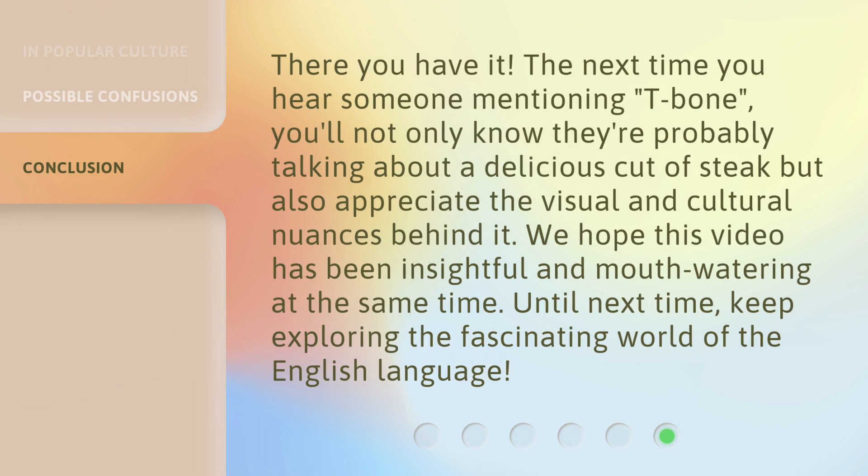There you have it. The next time you hear someone mentioning T-bone, you'll not only know they're probably talking about a delicious cut of steak, but also appreciate the visual and cultural nuances behind it. We hope this video has been insightful and mouth-watering at the same time. Until next time, keep exploring the fascinating world of the English language. We'll see you next time.